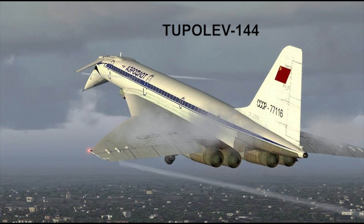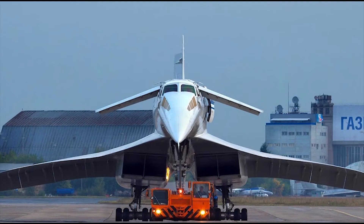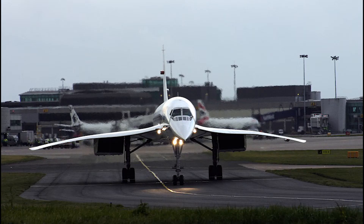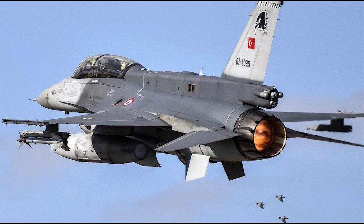Low bypass engines with afterburner have also been used, albeit rarely, in passenger aircraft. The French-British co-production Concorde and the Soviet-made Tupolev Tu-144 were pioneering examples. These aircraft, which could reach Mach 2 speeds, were removed from service in the early 2000s due to being very noisy, requiring long runways, and being able to carry very few passengers and cargo.